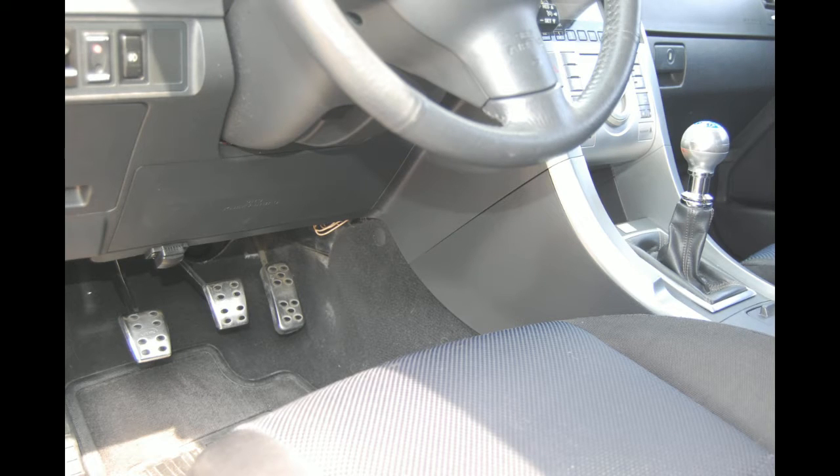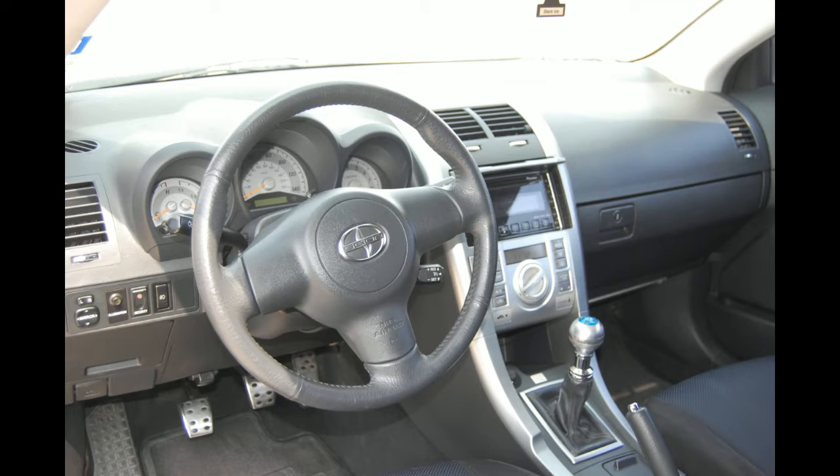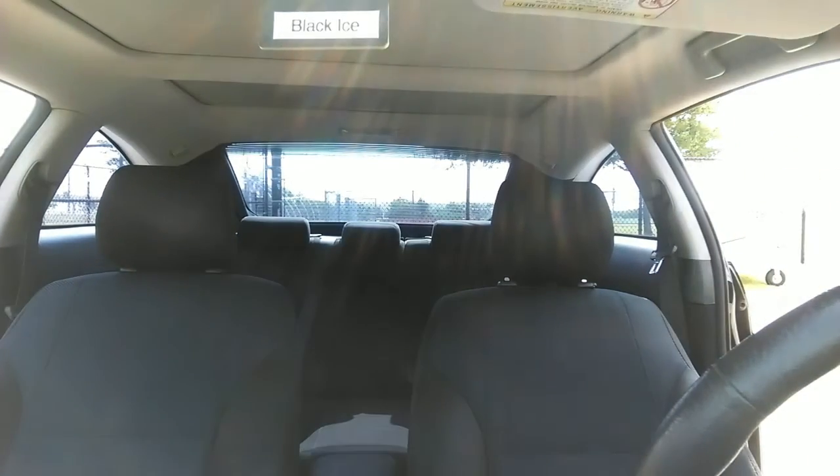Let's go! Alright, welcome to my 2005 Scion TC — about to give it a little test drive and kinda tell you all about it.